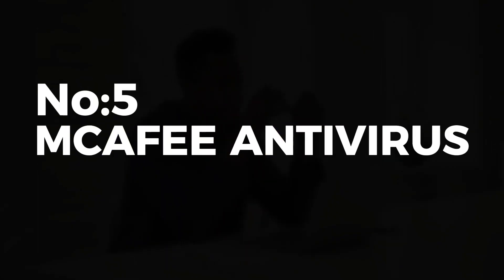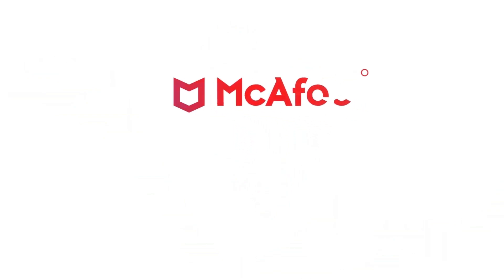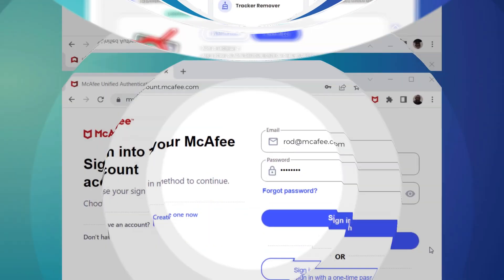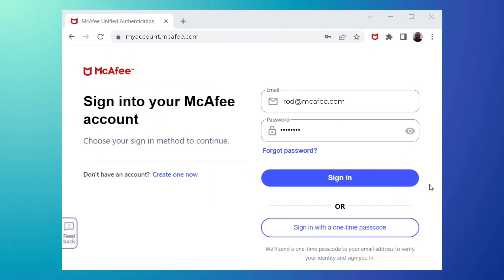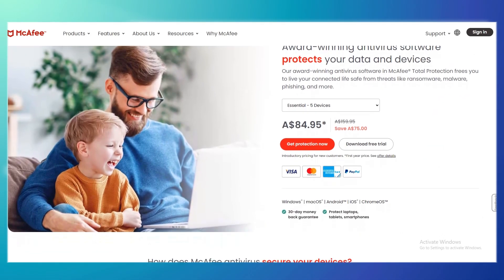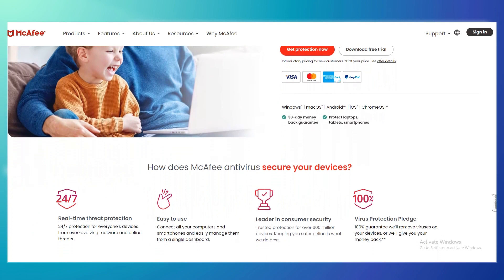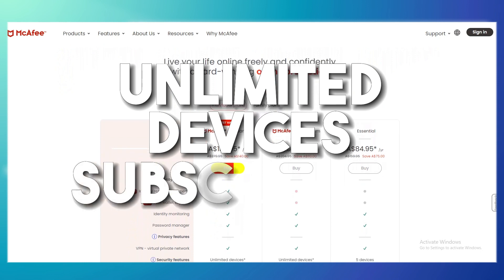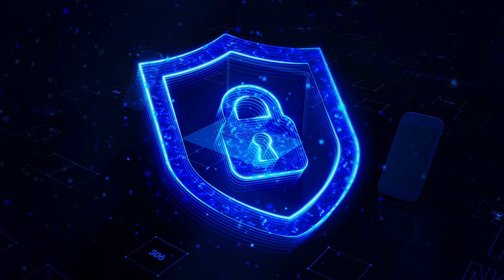Number 5: McAfee Antivirus, a robust digital guardian armed with an array of enticing features that offer protection and convenience in equal measures. McAfee wins hearts with its user-friendly interface, making cybersecurity feel accessible even to those less tech-savvy. Its wallet-friendly multi-user options are a bonus for families and businesses alike, with one, three, five, or unlimited device subscriptions available to ensure all your devices are protected.